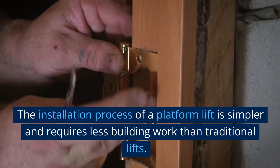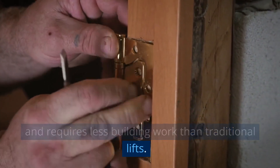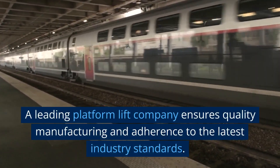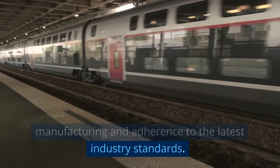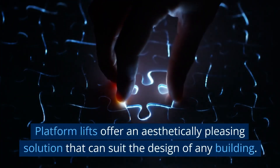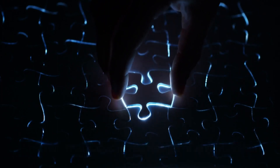The installation process of a Platform Lift is simpler and requires less building work than traditional lifts. A leading Platform Lift company ensures quality manufacturing and adherence to the latest industry standards. Platform Lifts also offer an aesthetically pleasing solution that can suit the design of any building.